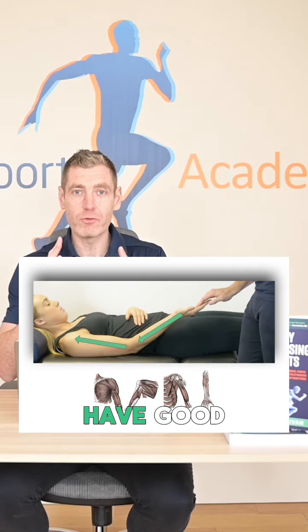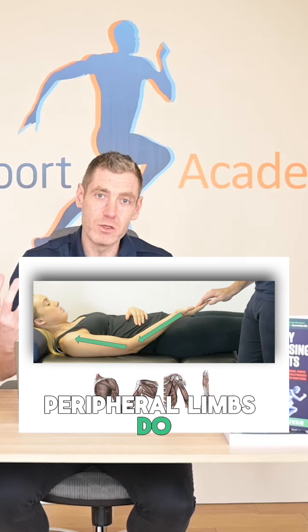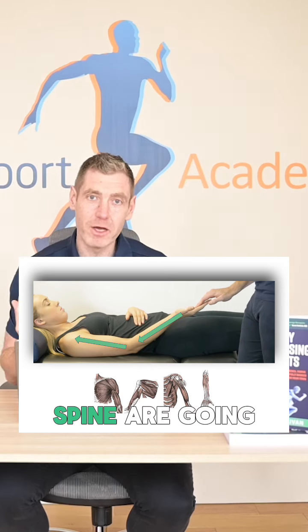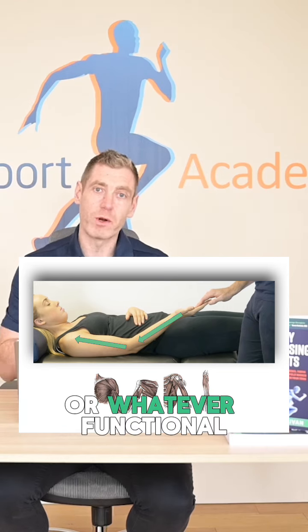Number two is we need to have good load tolerance through the peripheral limbs. The more that the peripheral limbs do, the less the neck and the spine are going to have to do when we're lifting our kids, lifting the shopping, or whatever functional activities your patient has to do.